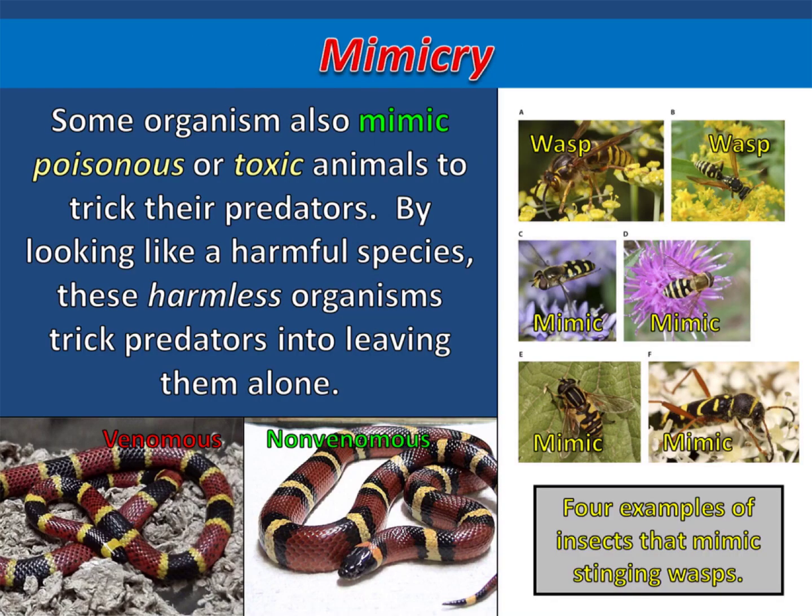And some organisms also mimic poisonous or toxic animals to trick their predators. By looking like a harmful species, these harmless organisms trick predators into leaving them alone.